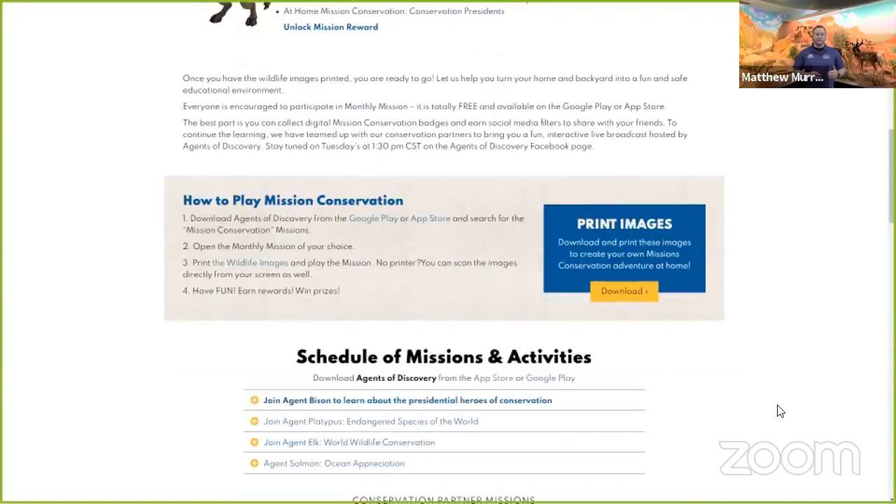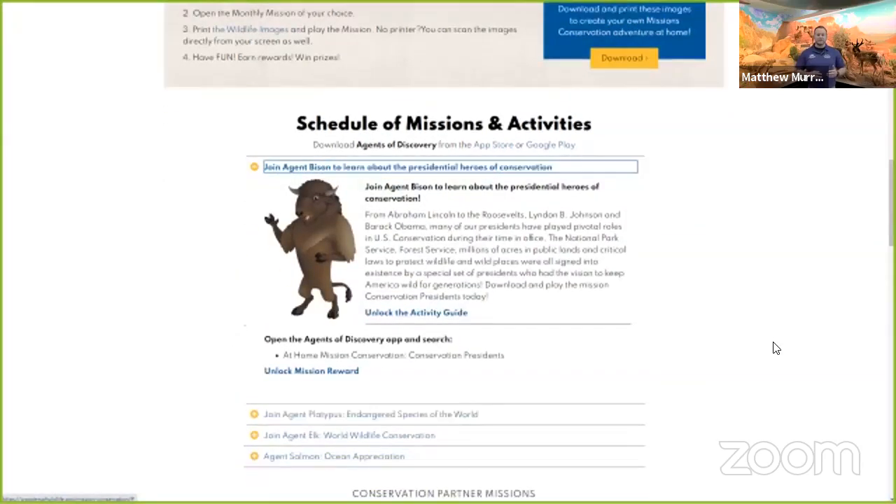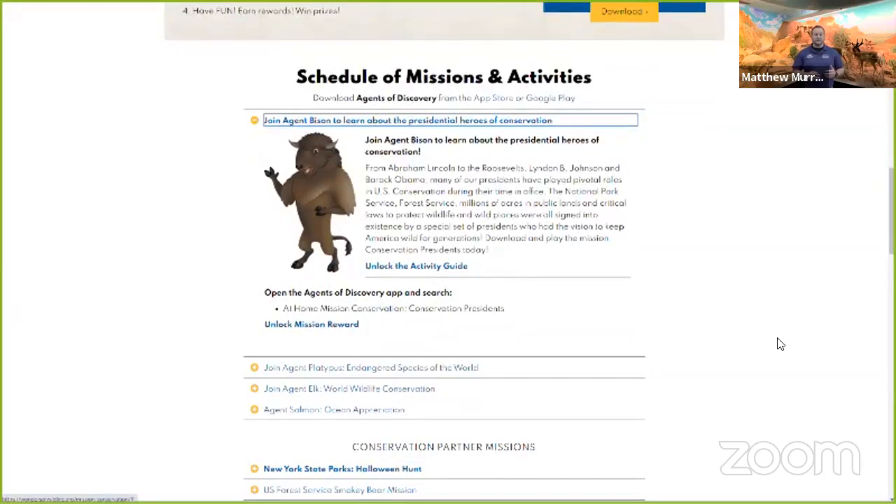We have a different mission each month, but we use the same images. So once you print them off once, you can reuse them each and every month. If you scroll down a little bit further, you'll see our schedule of missions and activities, as well as the theme for this month, which is Presidents and Conservation.